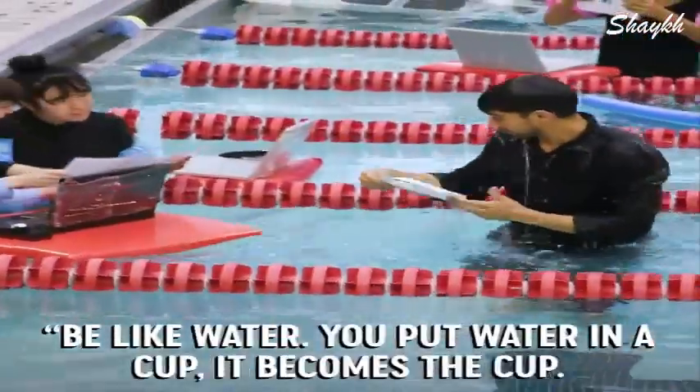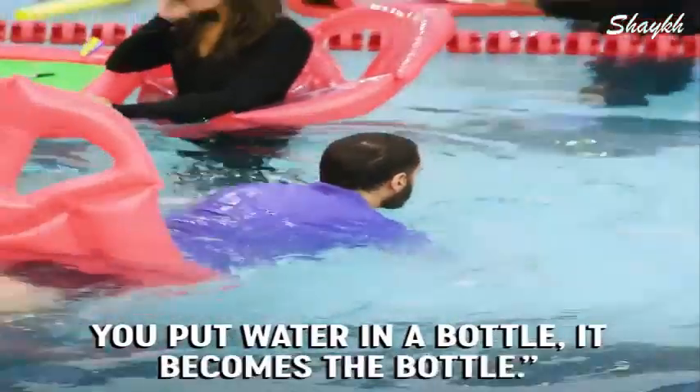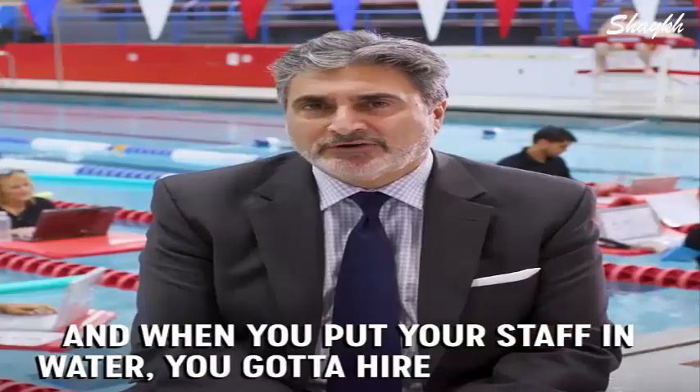You put water in a cup, it becomes the cup. You put water in a bottle, it becomes the bottle. And when you put your staff in water, you've got to hire a lifeguard.